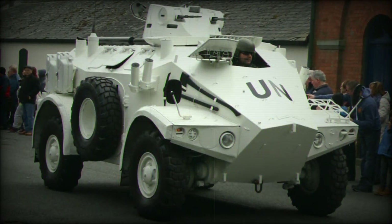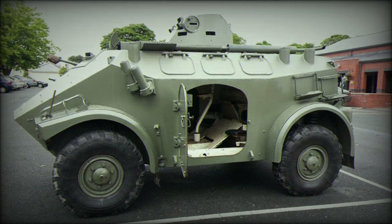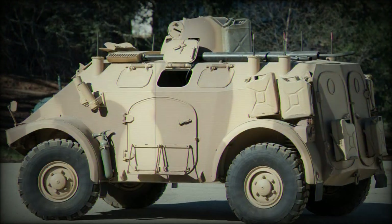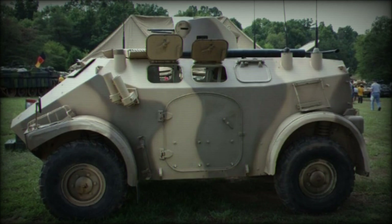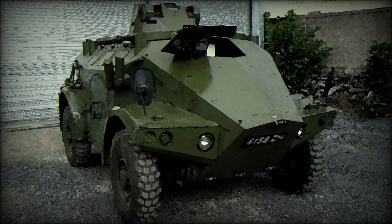Combat deployments. The M3 has been fielded in conflicts throughout the latter half of the 20th century including the 2nd Malayan Emergency, the Lebanese Civil War, the Angolan Civil War, the Iran-Iraq War, the Gulf War, Operation Iraqi Freedom, the subsequent Iraqi Civil War, and the Yemeni Civil War, to name a few.